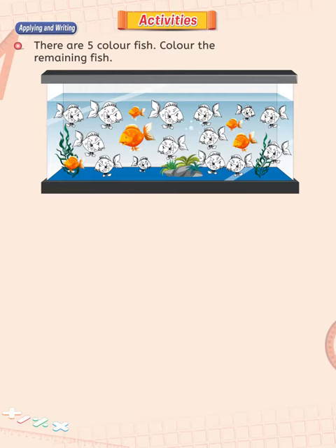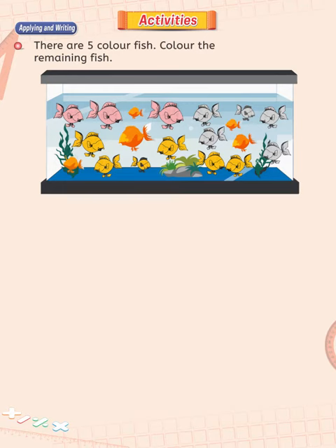There are five colored fish. Color the remaining fish. There are 19 fishes in the pond. Five of them are colorful. You have to color all remaining fish. Hence, there are 14 fishes you have to color.